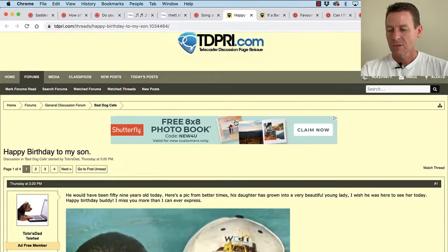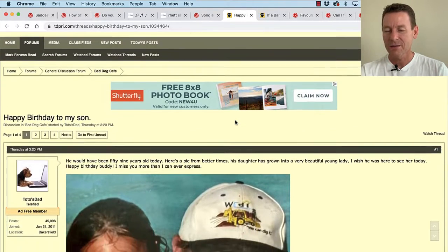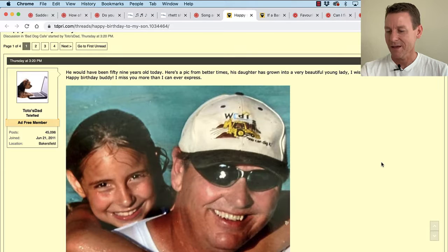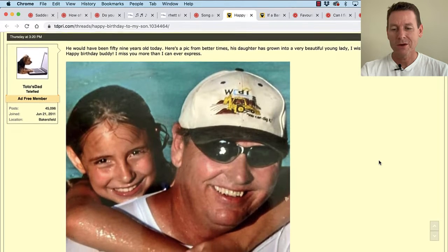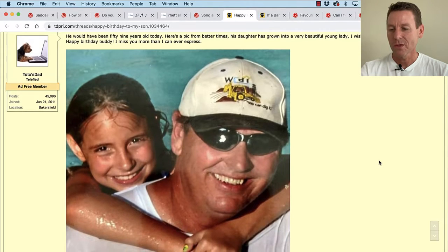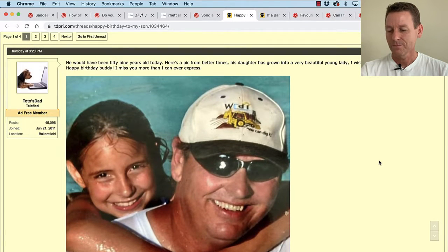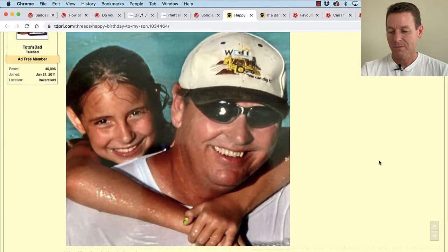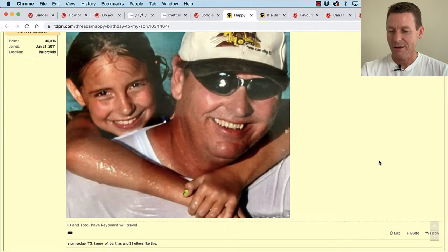Let's hop over to TDPRI — Telecaster Discussion Page Reissue, tdpri.com. This one's really sweet: 'Happy Birthday to My Son,' started by Toto's dad. He says his son would have been 59 years old today. Here's a pic from better times. His daughter's grown into a very beautiful young lady — he wishes he was here to see her today. 'Happy birthday, buddy. I miss you more than I can ever express.' So sweet — it looks like his son.